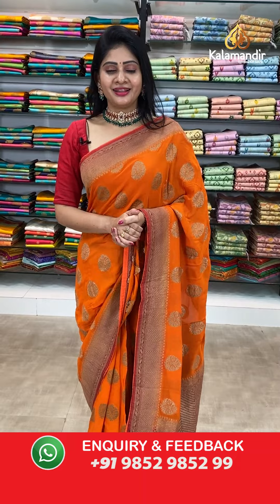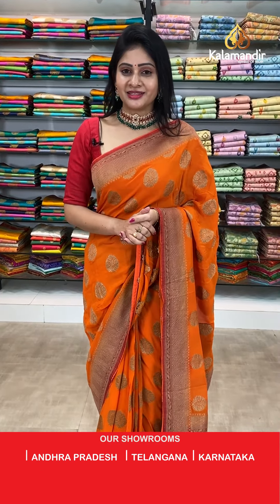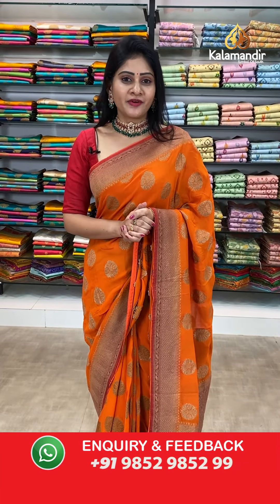Hello my dear beautiful ladies, how are you all? Hope you all are doing fine and healthy. Welcome to Kalamandir. As you all know, Kalamandir is a decade-old trusted brand and we never compromise with our quality with reasonable prices. Today I am going to showcase you a beautiful collection and that is kora printed sarees at special price.